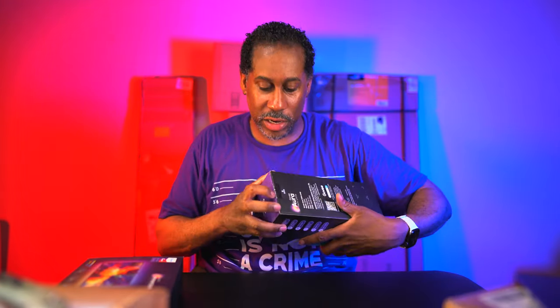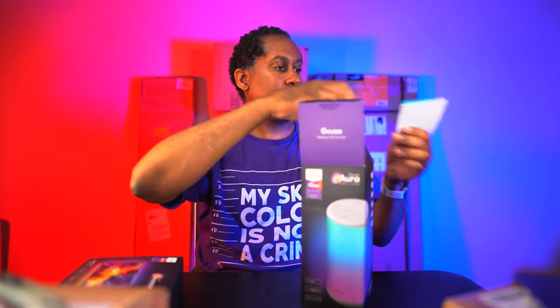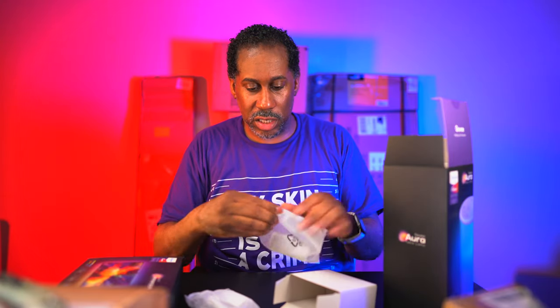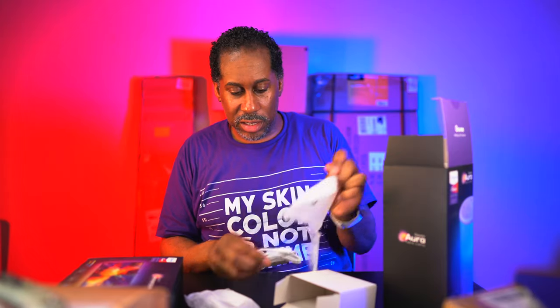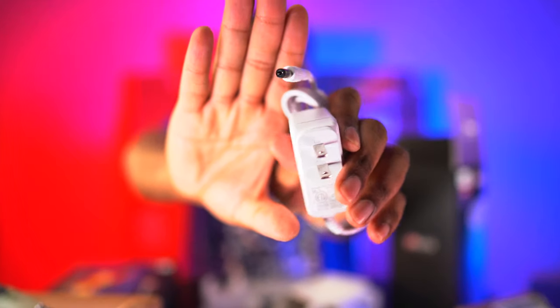Let me open the Govee Aura lamp. Inside there's a user manual, cables, what looks like a USB-C cable to connect to the lamp, and then a power cable. Let me take the lamp out and see what it looks like.